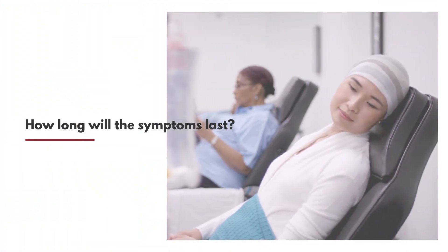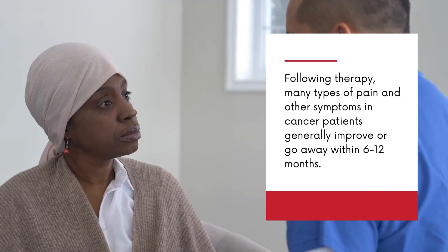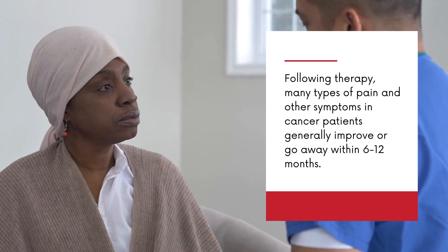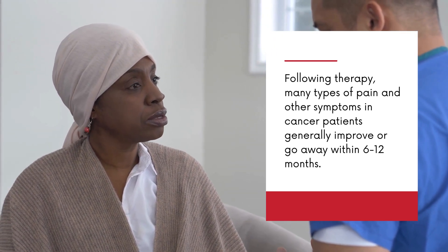How long will the symptoms last? Following therapy, many types of pain and other symptoms in cancer patients generally improve or go away within 6 to 12 months.